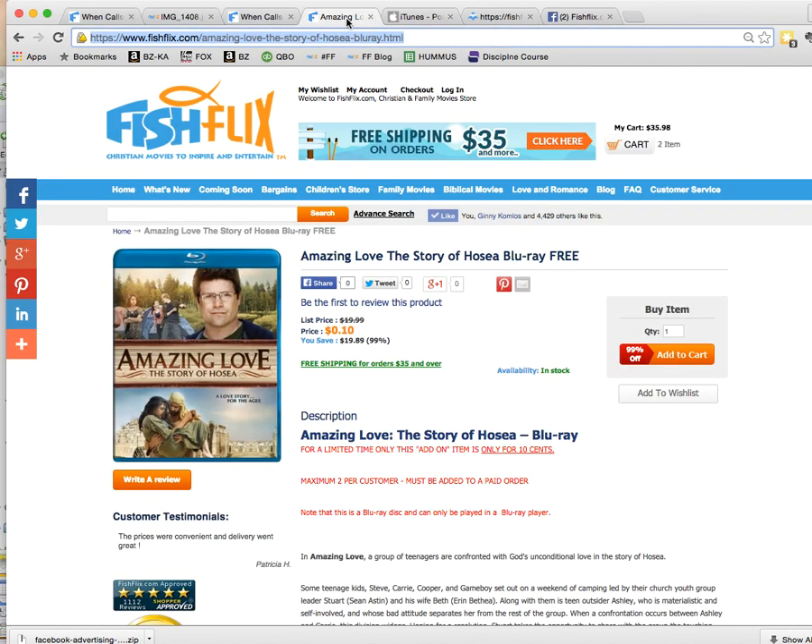The third thing is that if you're not familiar with the movie Amazing Love, we're pretty much giving it away for free — it's $0.10. Just add that to your cart and we'll ship it out. It's a Blu-ray, so we were giving these as a promotional item and haven't been able to get rid of them. We just want to send these out to people who will appreciate it, so only order this if you actually have a Blu-ray player — it won't play on a normal DVD player.